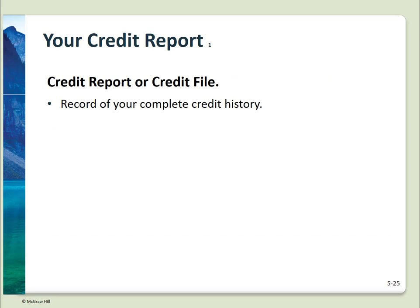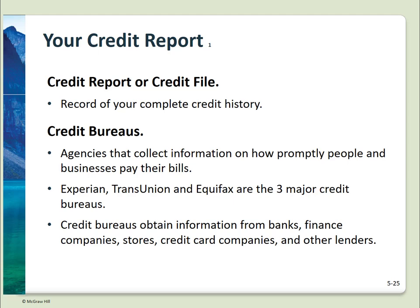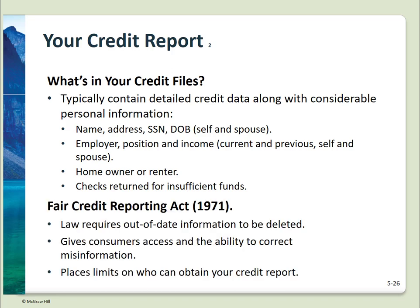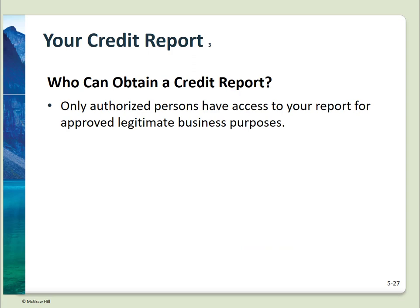Your credit report is a complete history of your use of credit. There are three major credit bureaus: Experian, TransUnion, and Equifax. Credit bureaus receive data from banks and businesses on how well you meet your debt obligations. Credit files contain a vast amount of information — name, address, social security number, date of birth, employer, position, income, length of employment, homeowner or renter, and all credit-related events. The Fair Credit Reporting Act of 1971 requires that out-of-date information be deleted from your file, gives consumers access to their file and the ability to correct erroneous information, and places limits on who can obtain your credit report — only authorized persons for approved, legitimate business purposes, in response to a court order, or by your own request.